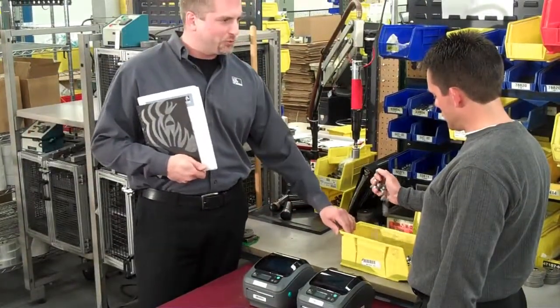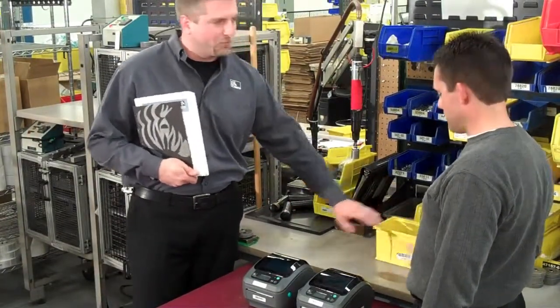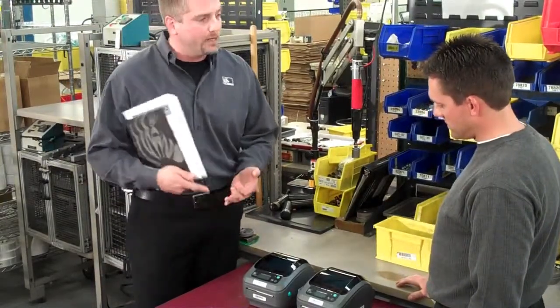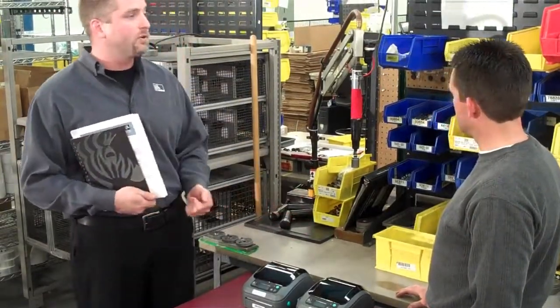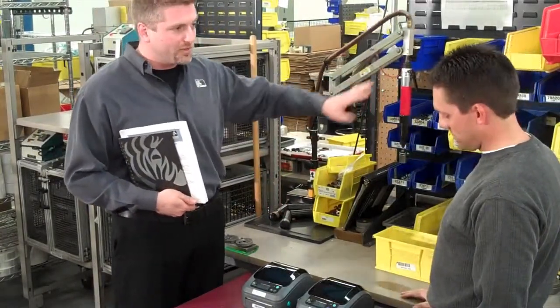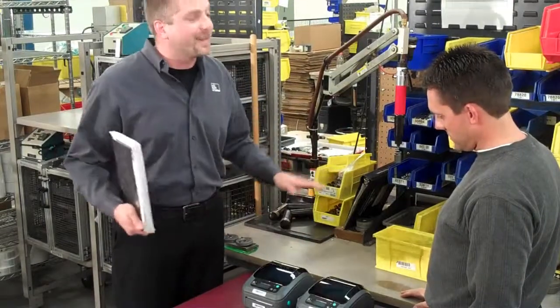So if we were to have formats coming out of one of these units and something were to stop it — like it ran out of media, or the communication line was interrupted, or it needed service and maintenance — the formats would automatically transfer over to the other unit so that this line does not get interrupted.